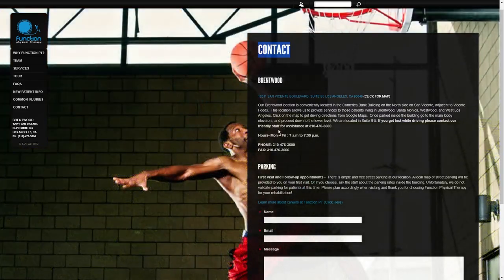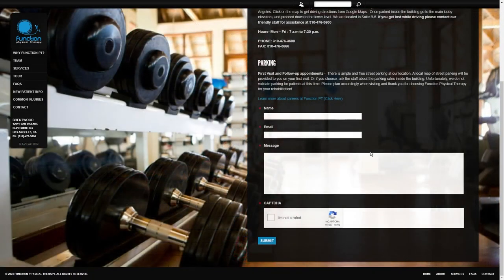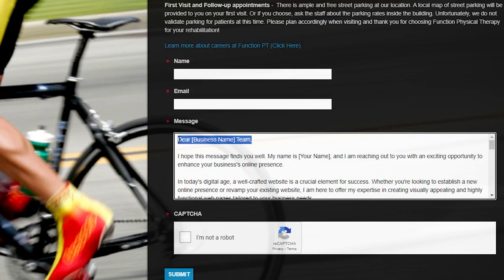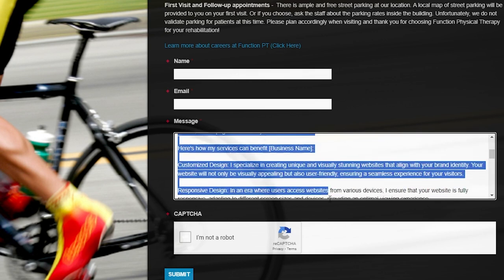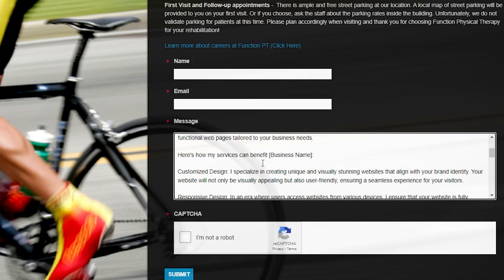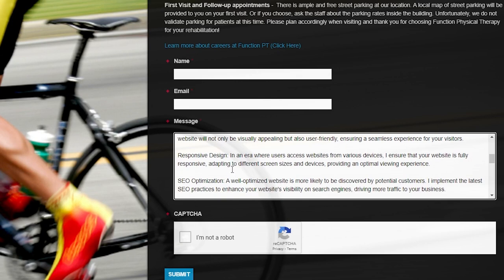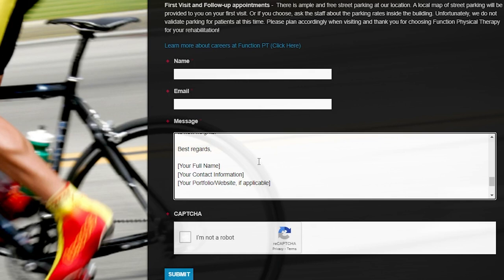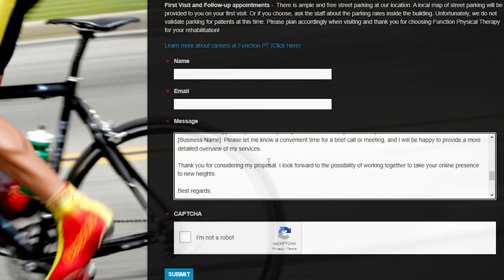Now, let's dive into crafting your outreach message. When you're reaching out to these businesses, remember to keep it real, friendly, and to the point. Start by introducing yourself and give them a sincere compliment about their establishment. Then, share a bit about your fitness services and how you believe they can benefit from what you offer. Emphasize the value you can bring to their operation. And here's the secret sauce: personalization. Take the time to research each business and find a unique connection point. Mention something specific, like a recent fitness event they hosted, a wellness blog they shared, or any common interests that show you've done your homework. It's all about creating a genuine connection and making a memorable impression.